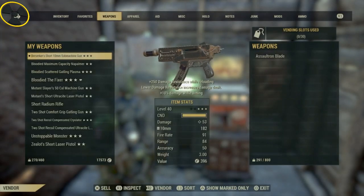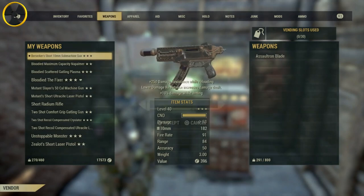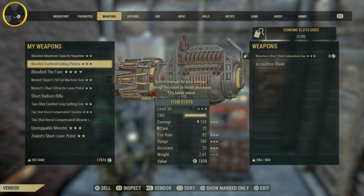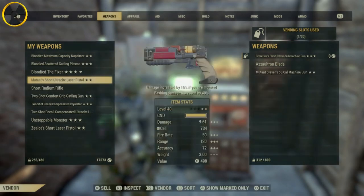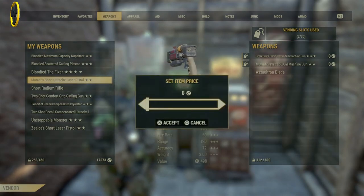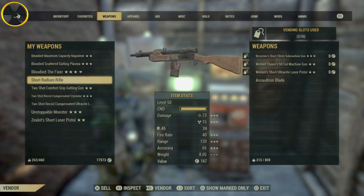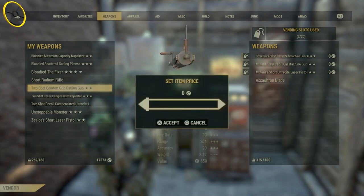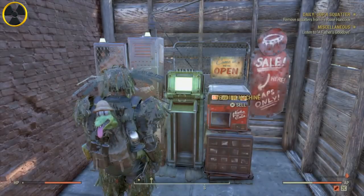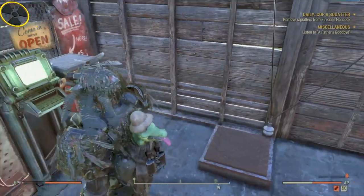Stuff like any guns that I don't need that I've collected — all go in this vending machine for you to take. You subscribers will know the key code and can come here and collect the stuff for free. That is basically all it is.